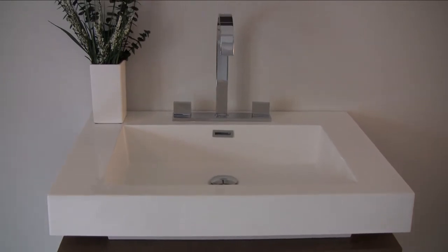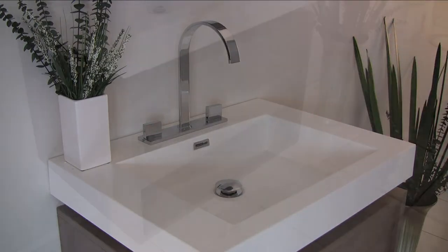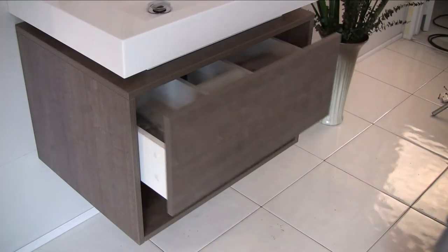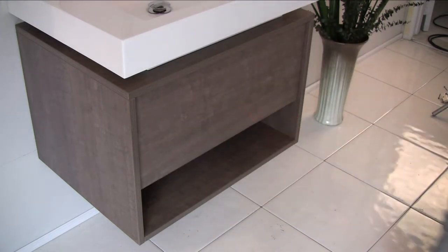The sink also includes a high-end Fresca faucet and an easy-to-use pop-up drain. The base includes a spacious bottom drawer with a simple pop-out mechanism for easy opening and closing.